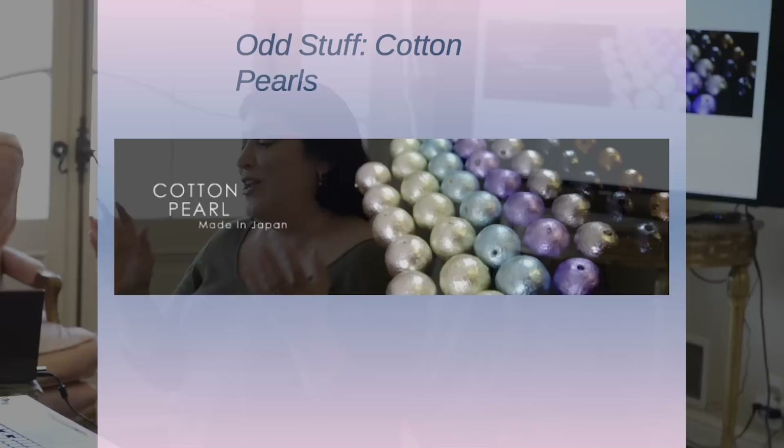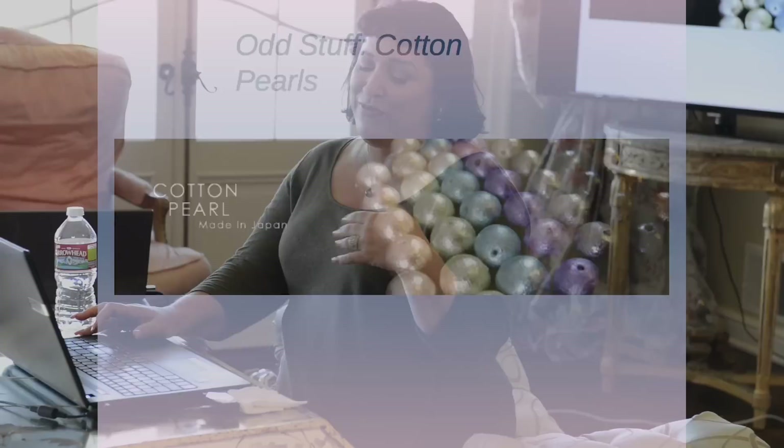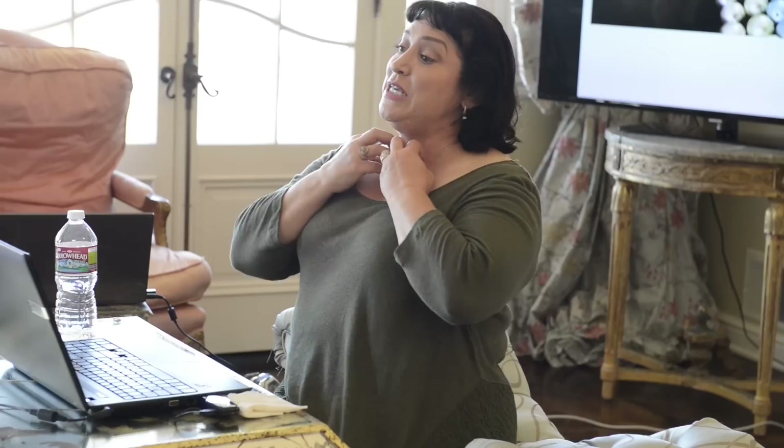Cotton pearls — if you search for them online, they'll show up on Etsy and they're making a comeback. They're completely imitation pearls — they do not look real. They're huge and they weigh next to nothing. So when they have those pieces with giant balls on necklaces, I'm sure some of those were cotton pearls. Until next time — this is an ocular pearl for my friend Ted Irwin, and sometimes they just form like that. Thank you for being so patient and sitting through an after-lunch presentation.